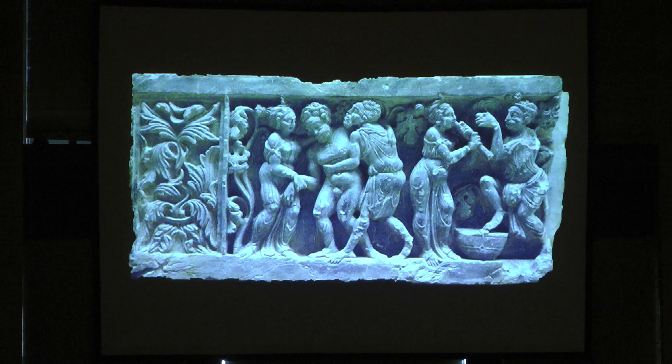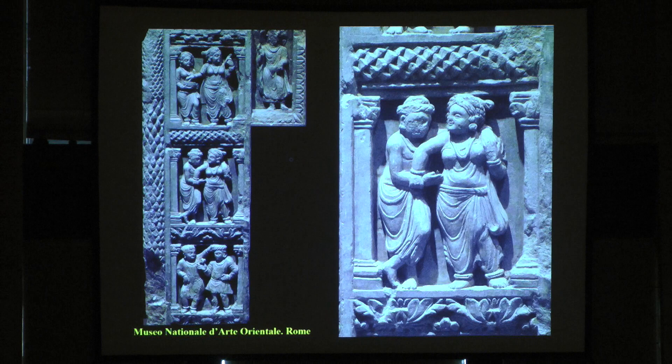Here you have another one where two people are carrying him away — most probably the Indian version of Dionysus. Here they are playing music. And here again you have a Buddha, with a woman doing makeup beside it, and the woman saying 'don't touch me' — right next to the Buddha.